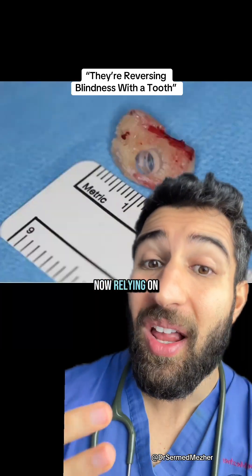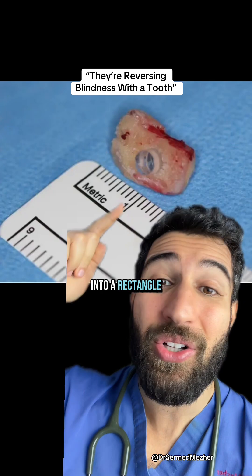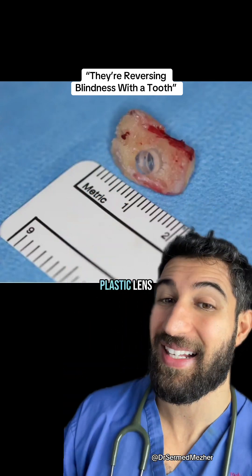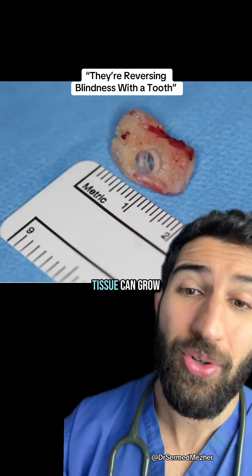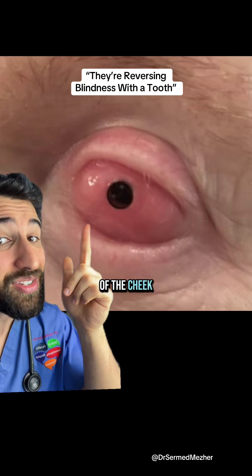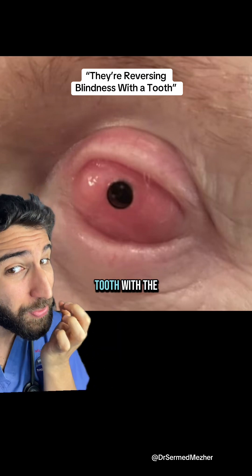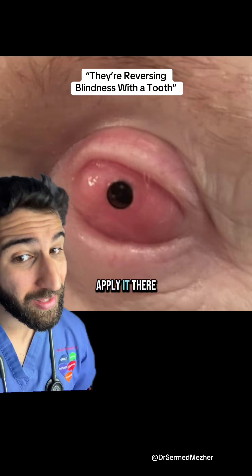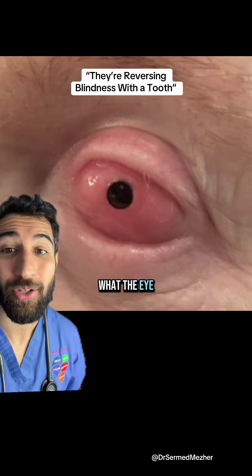That's why he's now relying on this rare procedure, which takes one of his canines, files it down into a rectangle, and makes a hole for a plastic lens that is then implanted into his cheek so that tissue can grow over it. They also apply a skin graft from the side of the cheek to the front of the eye at the same time, then wait three months, then take that tooth with the lens inside and apply it there as well so that the patient can now see — and this is what the eye looks like.